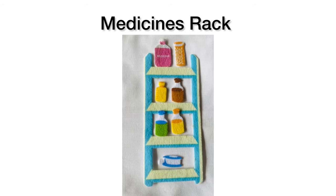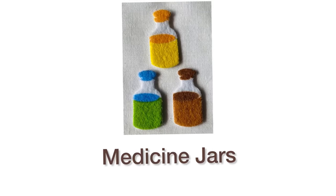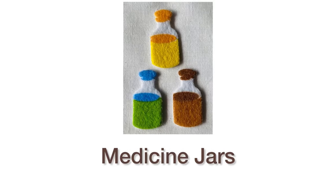Next item is medicine. Medicine's rag. Can you see a lot of medicines? These are medicine jars. One, two, three jars are here.